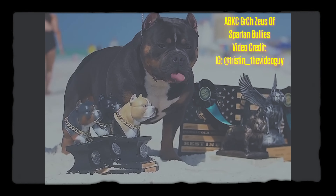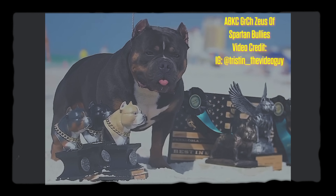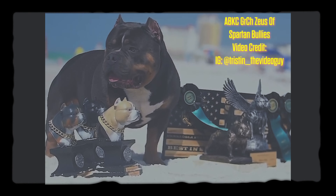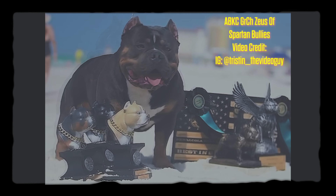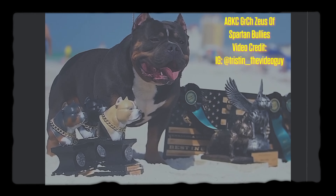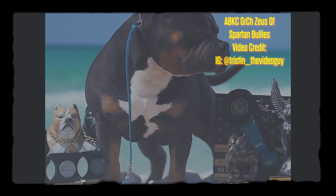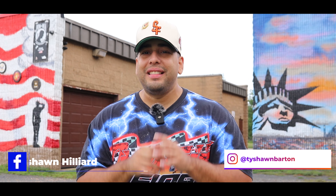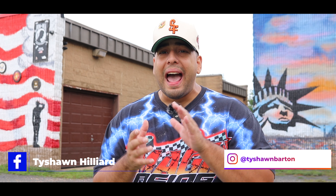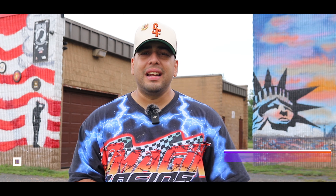Number three on my list: Grand Champion Zeus. Grand Champion Zeus is a beautiful example of the American Bully breed. When you look at the breed type, the confirmation, the totality of the dog, he is an absolutely beautiful specimen. It's going to be a treat to see him compete at the 2023 ABKC Nationals. Follow Tyshaun Hilliard on Facebook and on Instagram at Tyshaun Barton.